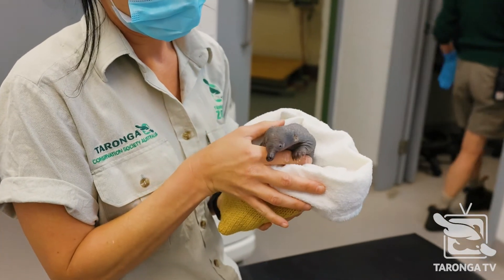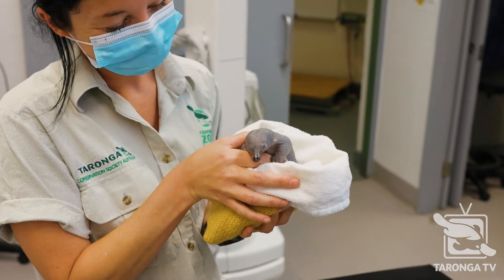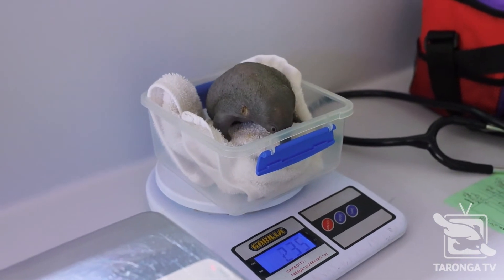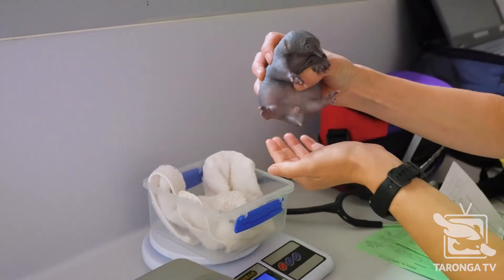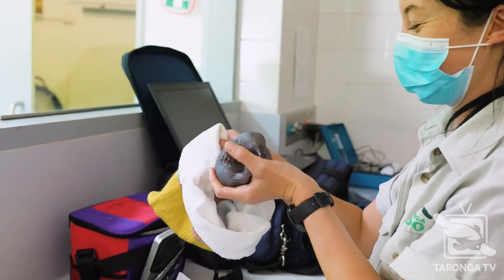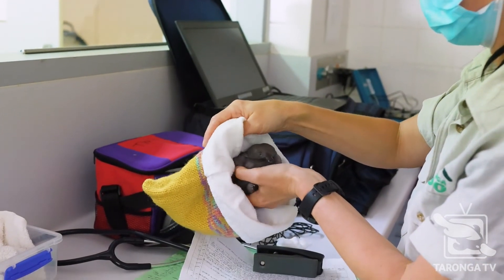The ultimate goal here at the Taronga Wildlife Hospital with any wildlife case that comes in is to treat them, rehabilitate them and release them. This animal came in as an orphan with minimal injuries or illness, so our plan is to rehabilitate it to a stage where it can be released into the wild. Ideally it'll go back into the area it was found at a suitable age and a suitable time of year as well.